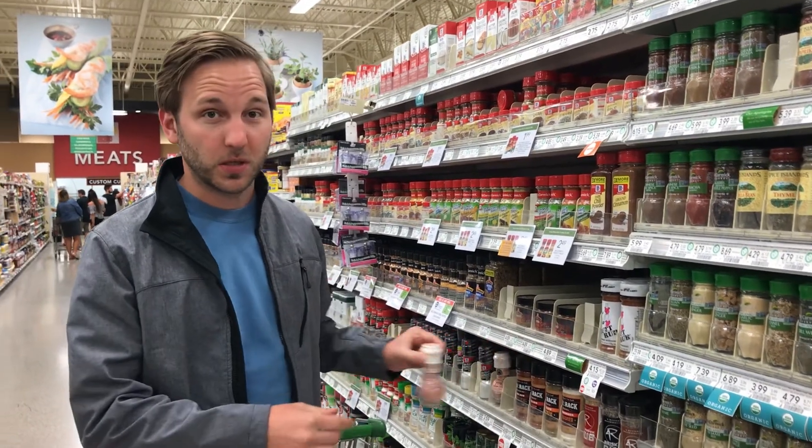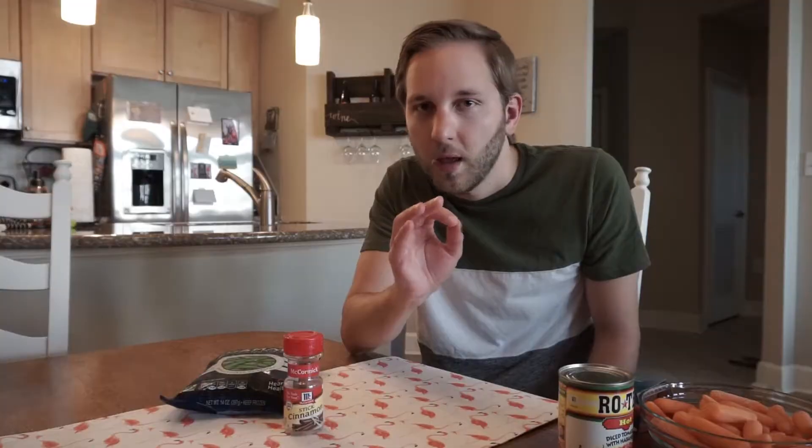If you want an insane one, there is a company that puts the non-GMO label on sea salt. It says 'Non-GMO Verified' right on it. There's no such thing as GMO salt — this one is from the Himalayas of Pakistan. There is simply no GMO salt.